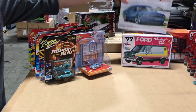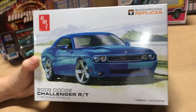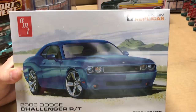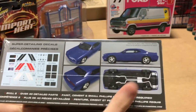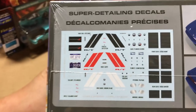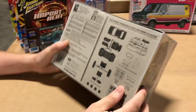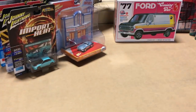Next up is the 2009 Dodge Challenger R/T. This is one of our showroom replica kits in 1/25th scale. It's got over 40 detailed parts, a lot of really detailed decals, and everything that goes with it. It builds up pretty easily — these showroom replicas are really nice kits to build, and we get a lot of requests for those.